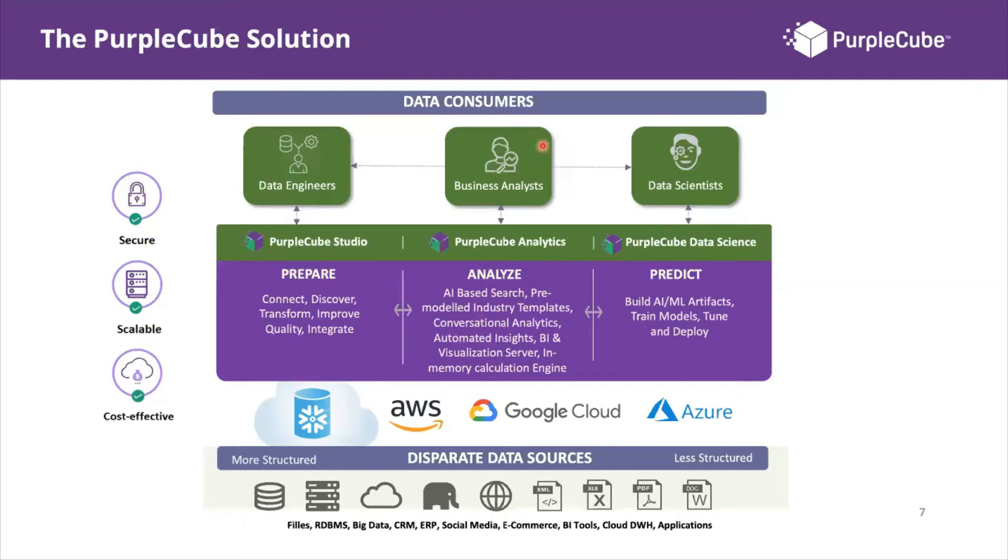The third pillar is for more mature organizations wanting to leverage AI and machine learning for prediction and forecasting. Purple Cube supports this through the Purple Cube Data Science component, used by data scientists. Together, these pillars form an all-in-one solution for the data analytics journey — secure, scalable, and cost-effective for any organization wanting to build actionable analytics.